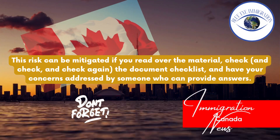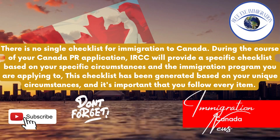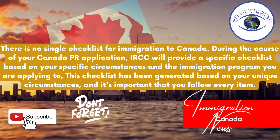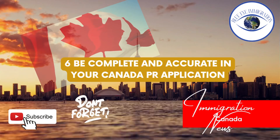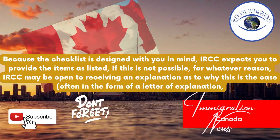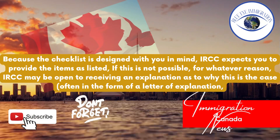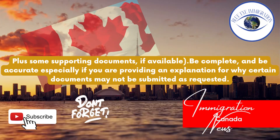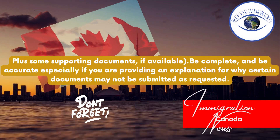Tip five: Follow your checklist. There is no single checklist for immigration to Canada. During the course of your Canada PR application, IRCC will provide a specific checklist based on your specific circumstances and the immigration program you are applying to. This checklist has been generated based on your unique circumstances, and it's important that you follow every item. Tip six: Be complete and accurate. Because the checklist is designed with you in mind, IRCC expects you to provide the items as listed. If this is not possible for whatever reason, IRCC may be open to receiving an explanation — often in the form of a letter of explanation plus supporting documents if available. Be complete and be accurate, especially if you are providing an explanation for why certain documents may not be submitted as requested.